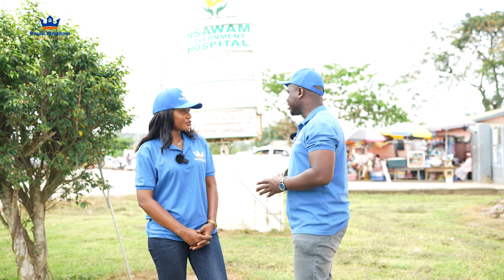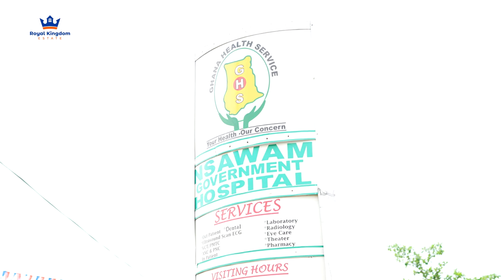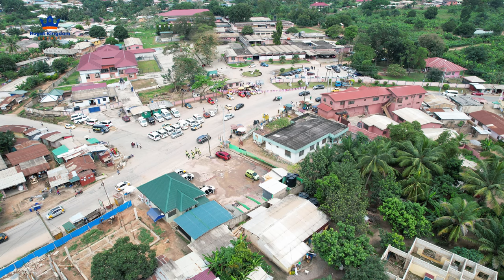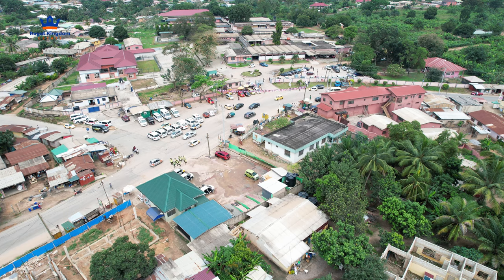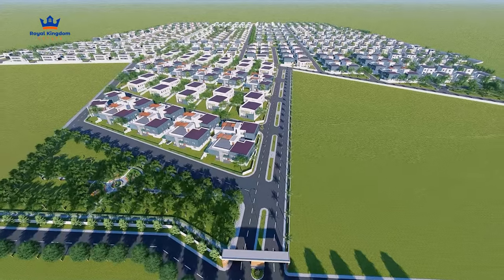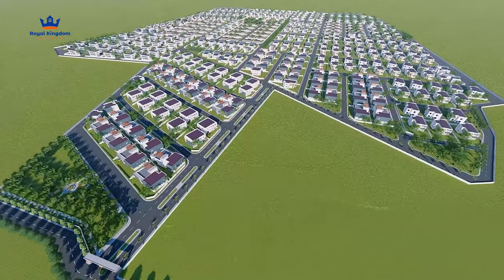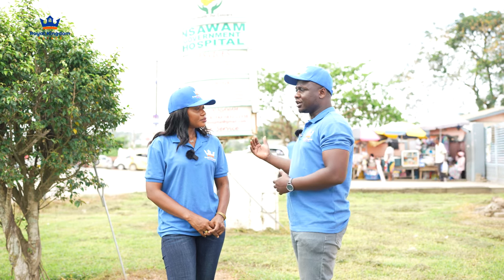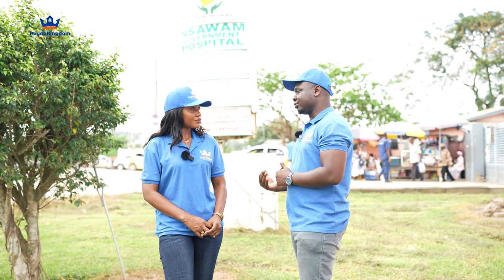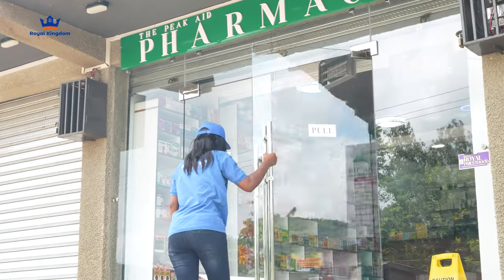This is one of the major main medical facilities around. This government hospital serves Insaoom and some enclaves around Insaoom. Our clients are very fortunate — in addition to commercial plots in the Great City development where we will have some medical facilities, it's also important that outside the community you have medical facilities around for emergencies whilst you're on your way back. We also stopped at one pharmacy — Peak Aid.